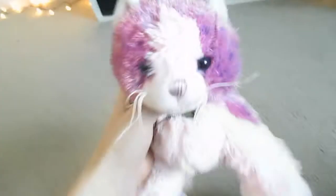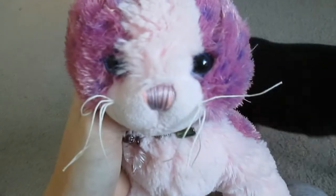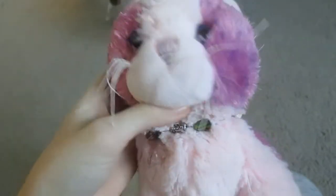Hey everyone, it's Wobkins Dog and I'm here with my puppy Scout. I'm doing an updated room tour because I made a room tour not too long ago, but I've changed my room a lot since then.